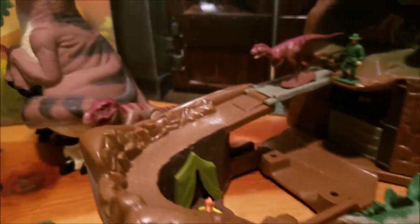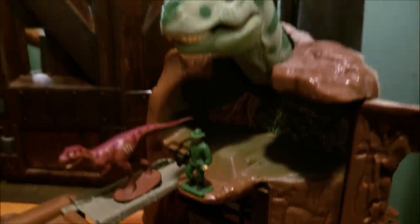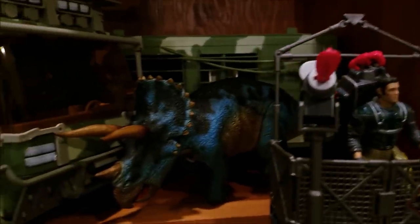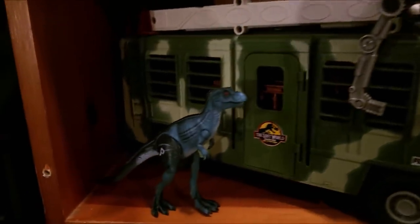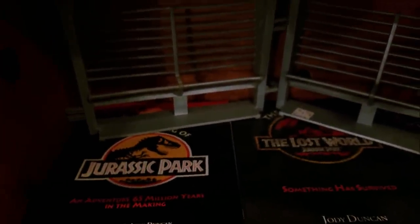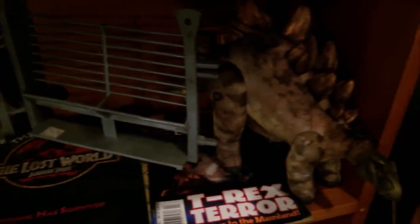Down here we have a little Micro Machines Lost World playset, a little Triceratops, Stegosaurus, and a little T-Rex in the back — I think that's a baby T-Rex. And then I believe that's supposed to be a Roland Timbo figure, but it's a really cool piece. Moving down here we have Nick Van Owen in the High Hide, my Pegasus Triceratops that I painted, the Mobile Command Center, and the blue baby T-Rex which is a really cool piece.